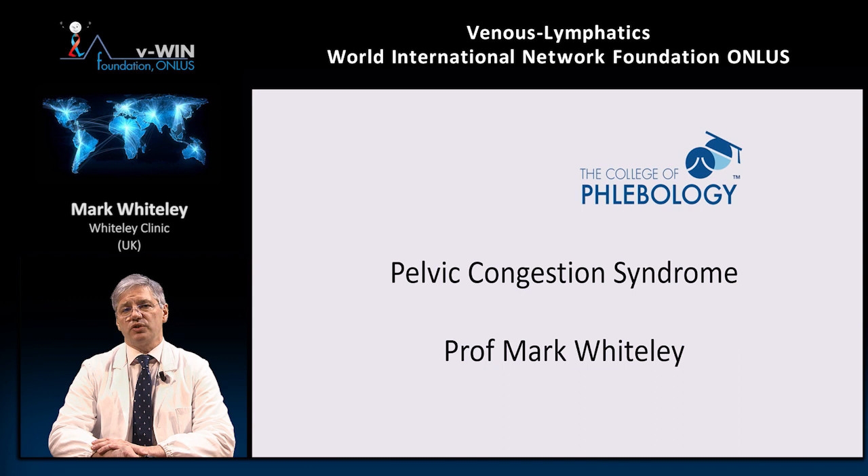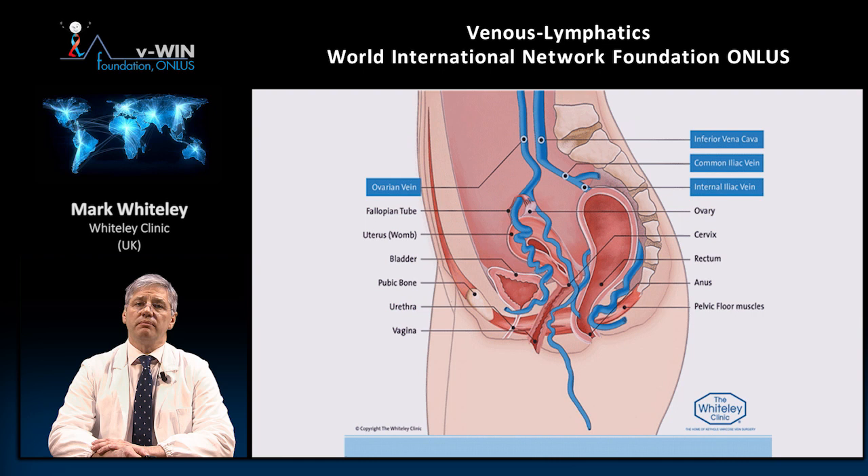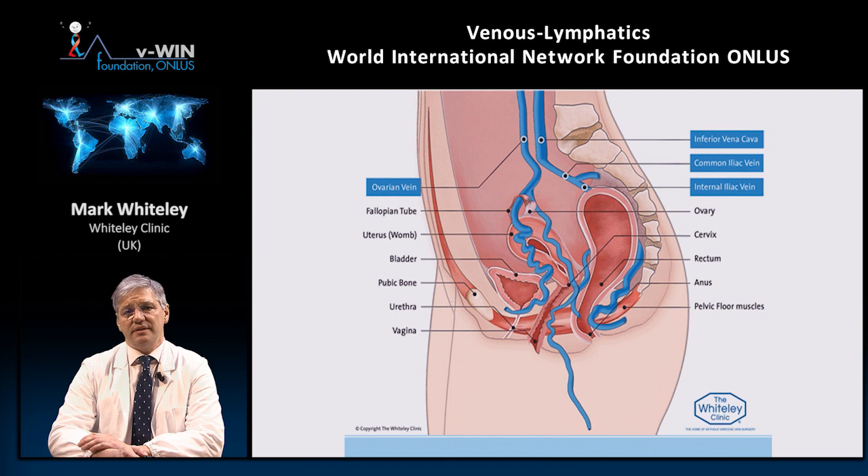Pelvic congestion syndrome is a really bad name for this syndrome. The problem is nobody has come up with a better name. The phrase obviously means pelvic — relating to the pelvis — congestion, meaning overcrowding or full, and syndrome, which is a variable collection of symptoms and signs grouped together as one entity.